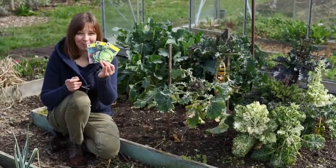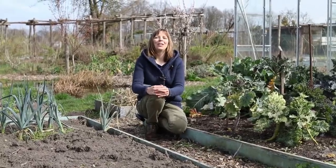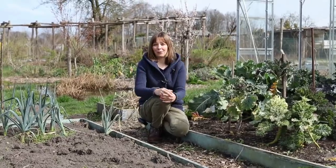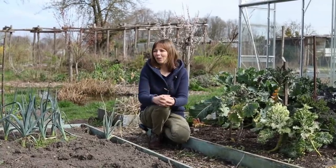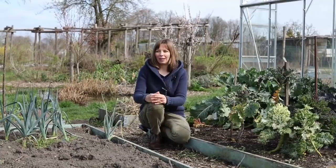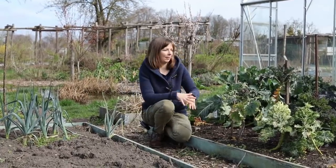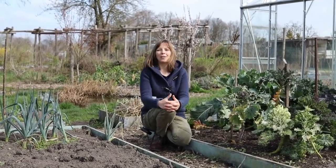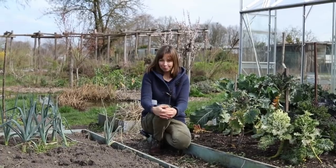Goal number four is to introduce hollyhocks to the garden. If you don't know them, they're very tall plants with beautiful edible flowers in different colors. For me it's a flower with nostalgic value because my grandma always had them in her garden, and I really don't know how it's possible that I haven't grown them yet. I want to sow some and plant them not in the kitchen garden but somewhere around my fruit trees in the food forest part of the garden. Once introduced, the plant should be able to self-sow and stay present in the garden.